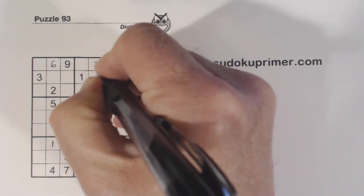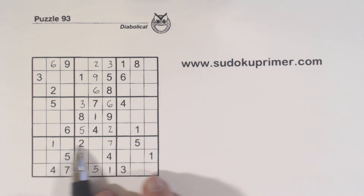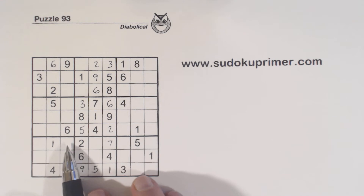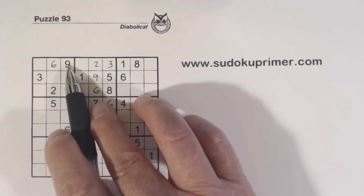With that 9 we can fill those in. Now let's go back down to row 7 — we have 3-8 twins right here. Notice this cell right here; let's see what numbers it could possibly be: 1, 2, 3, 4, 5, 6, 7, 8, 9.